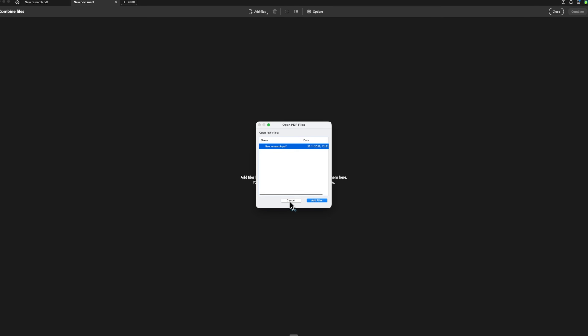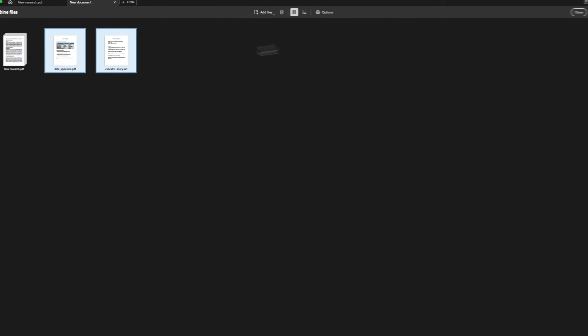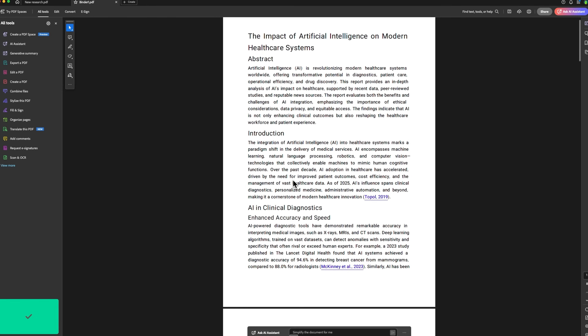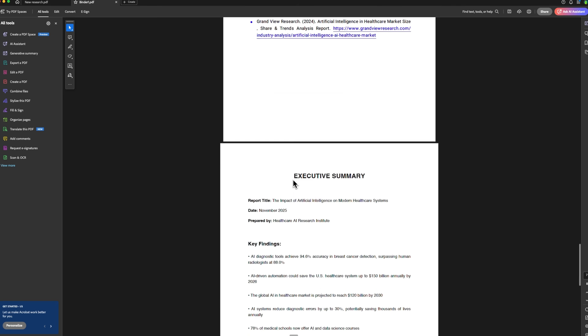Next, let's move to the Combine Files tool. This feature allows you to gather multiple documents into one clean, well-organized PDF. You can add files that are already open or bring in new ones whenever you need. For our demonstration, we'll merge the main research report with two supporting documents to create a single organized PDF. After clicking Combine, Acrobat Pro instantly merges everything without losing structure — it's fast, clean, and very reliable.